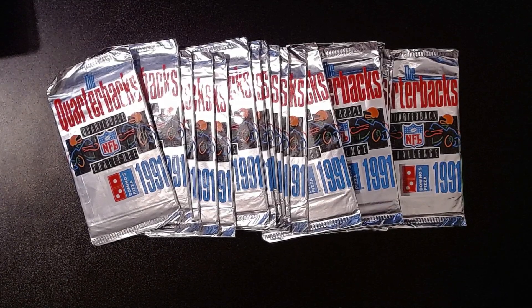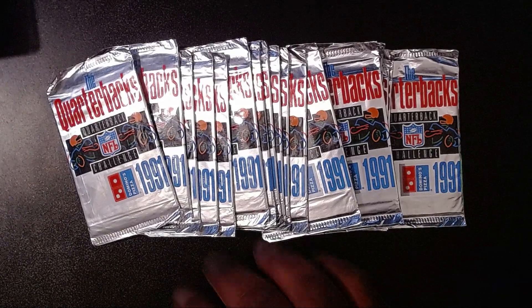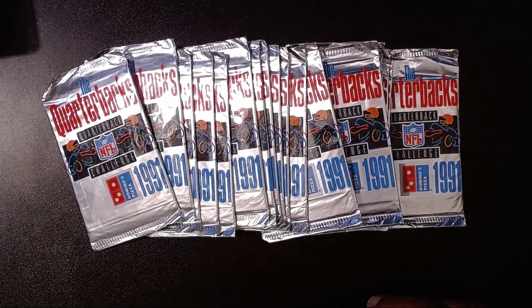Hey good folks, so we have a special treat for you for Throwback Thursday. We're not going to open up a case of old cards — we still have a bunch of those. I wanted to do something a little bit different this week, something quick and easy for you guys to watch on your Thursdays. We're going to open up 20 packs of the Upper Deck 1991 Quarterback Challenge cards.